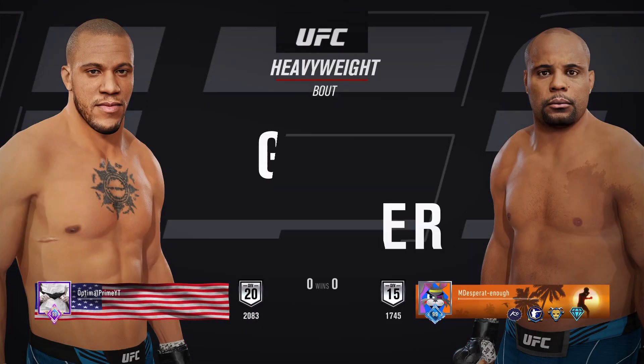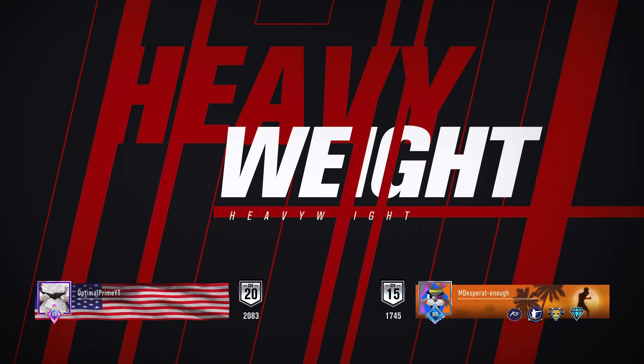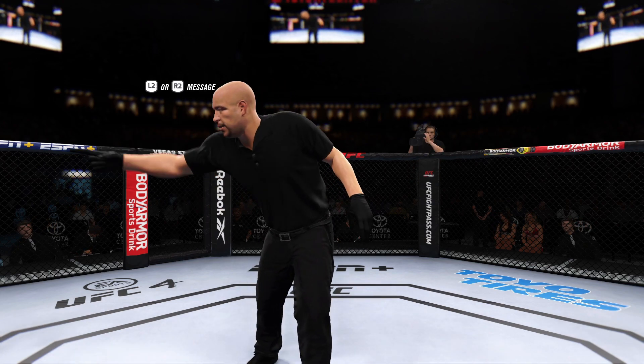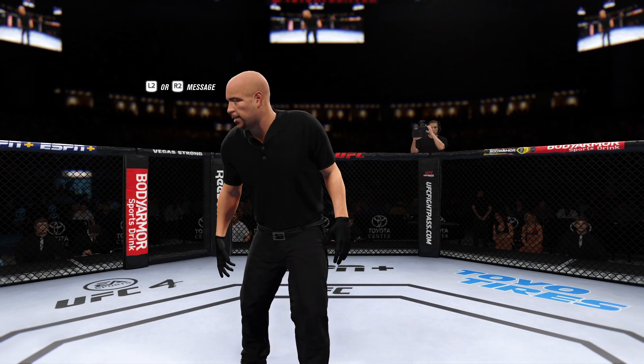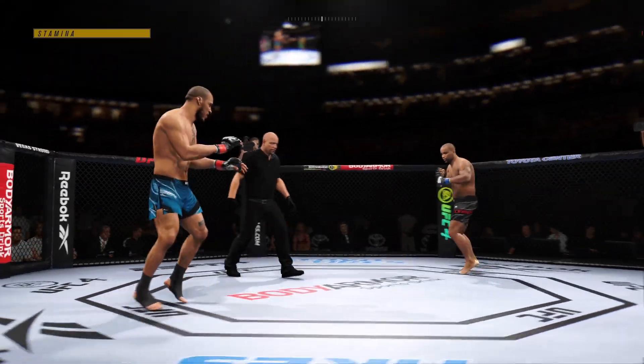Next, it's a UFC heavyweight division collision. Round one.